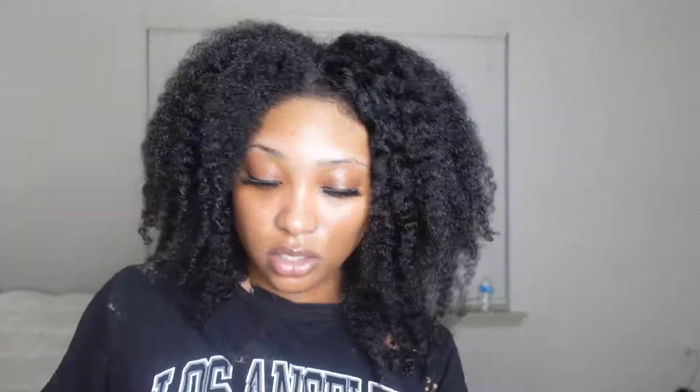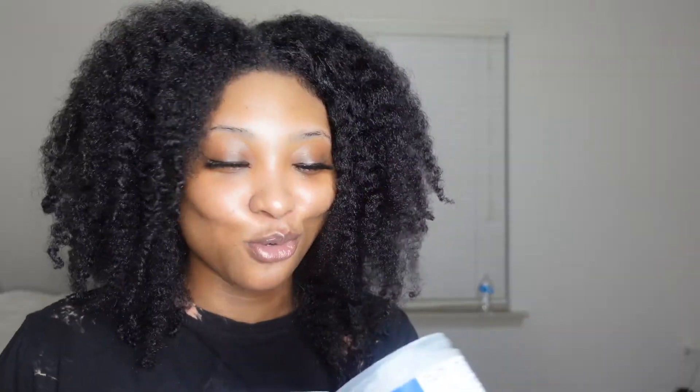Now we're moving on to the OG Blue Magic. I got two Blue Magic products. If you know, you know — in the Black community, at least from my personal experiences and hearing other African Americans' experiences, a lot of us used Blue Magic in our hair or on our scalps growing up. My mom always used Blue Magic hair grease on my scalp. I picked up the Blue Magic Coconut Oil Hair Conditioner — basically a hair grease — and I already started using it.